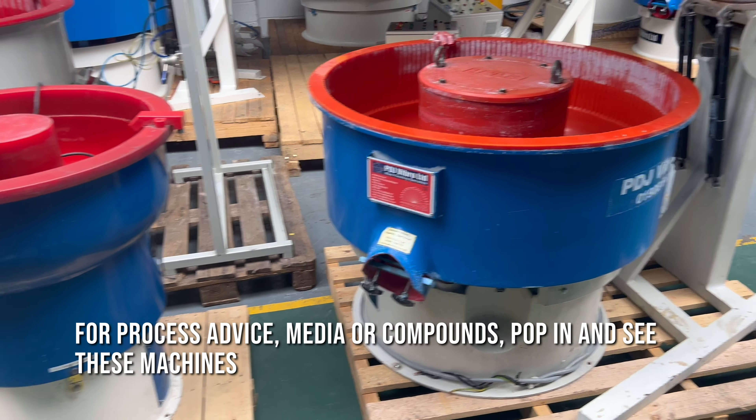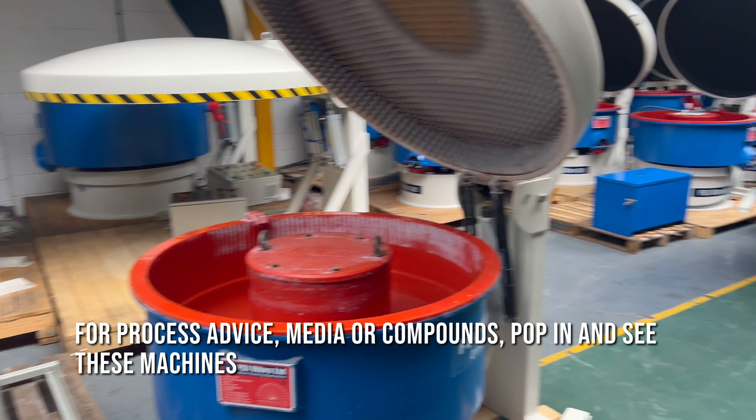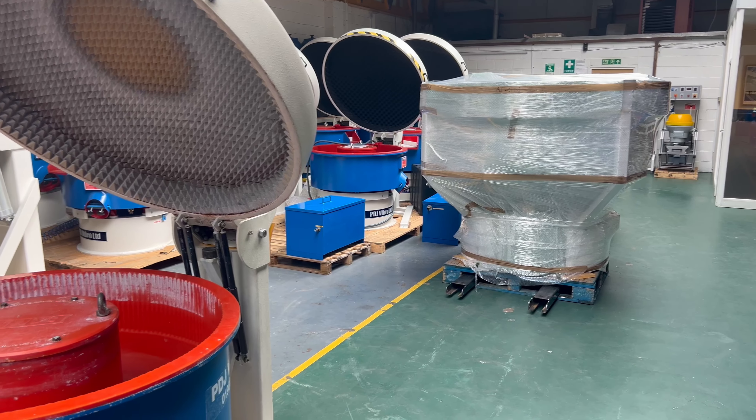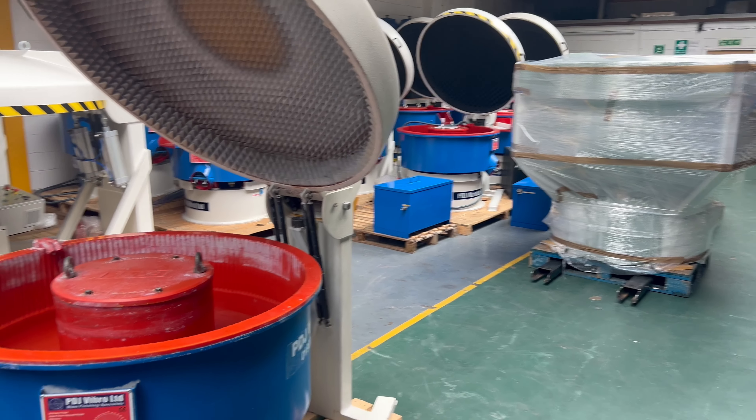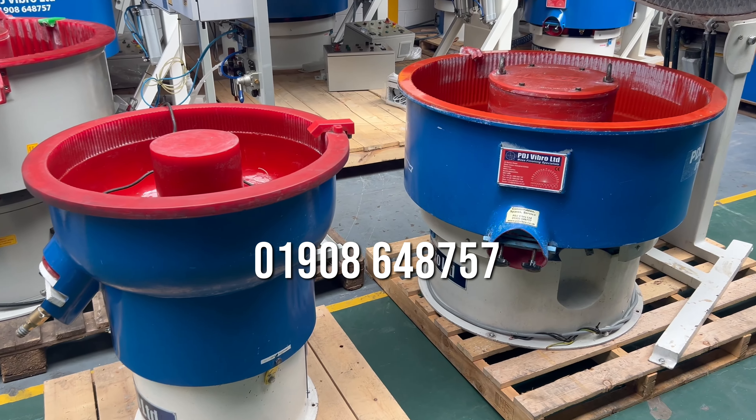If you want process advice, medias, or compounds, feel free to pop in and see these machines or any of the others. They are starting to sell quite quickly now, so if you're after a bargain, please do call Paul or Adam, or drop us an email — we would love to help.